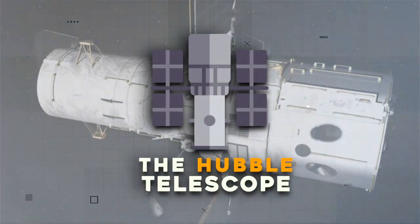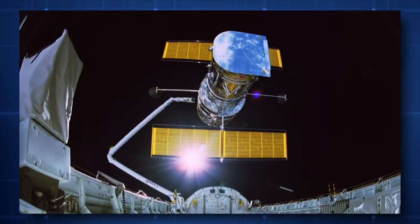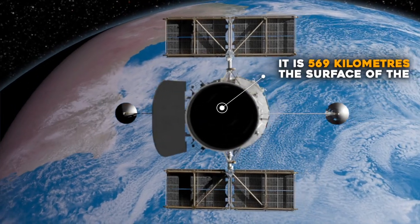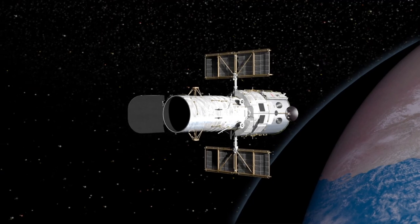The Hubble Space Telescope has been one of the most effective developments in space exploration ever since its inauguration in 1990. Because it is 569 kilometers above the surface of the Earth, this technology avoids air distortion, enabling it to send back thousands of incredible photographs.